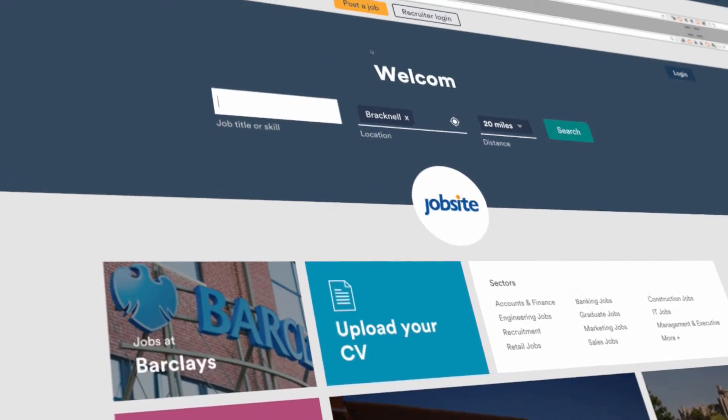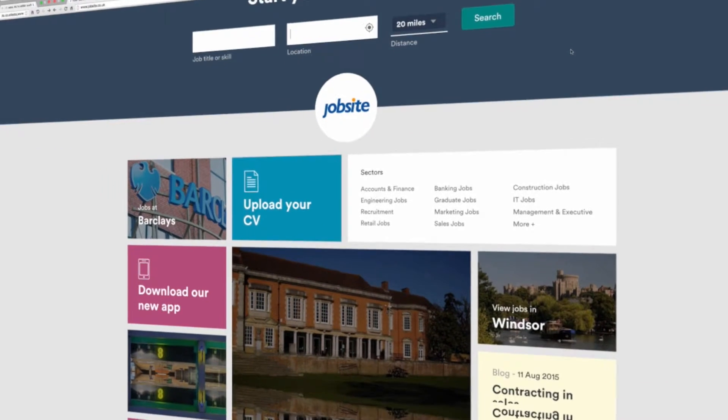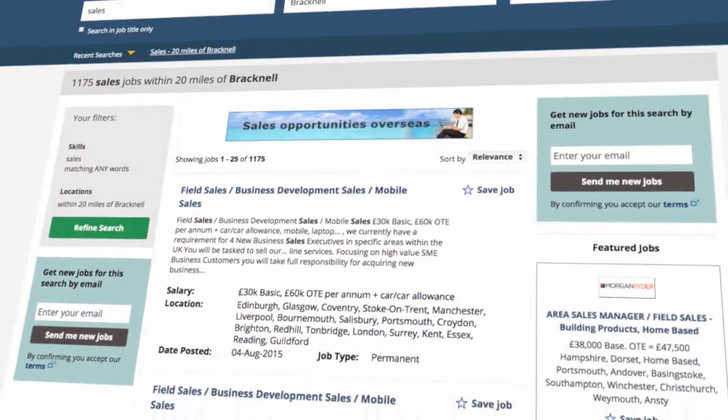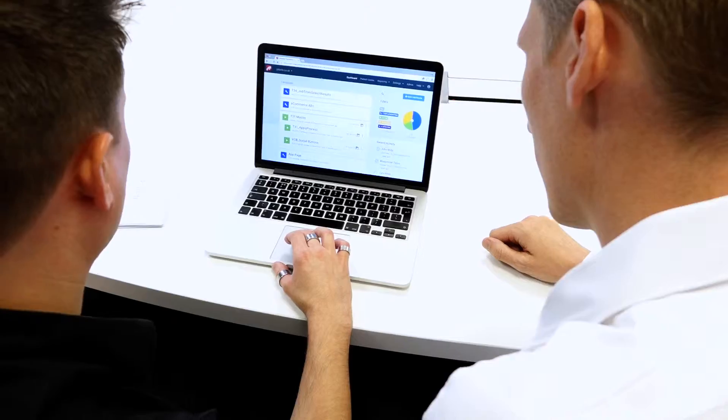We took quite a bold move to launch a very different homepage into the market. We looked at what everybody else was doing and wanted to go for something a little bit different and push the boundaries of what people expect from a homepage. It's part of our whole drive around personalization, and Maximiser was key in that — there are a lot of events that happen from the homepage, and the data it gave us provided real insight and confidence.